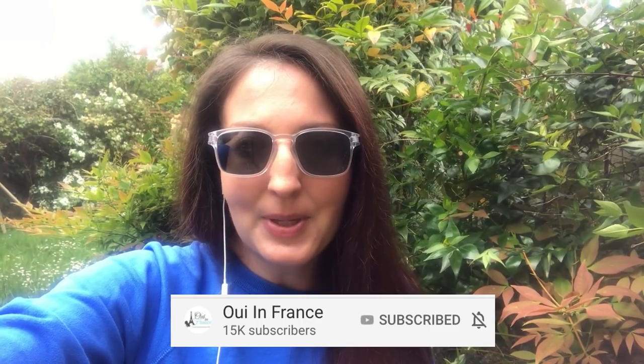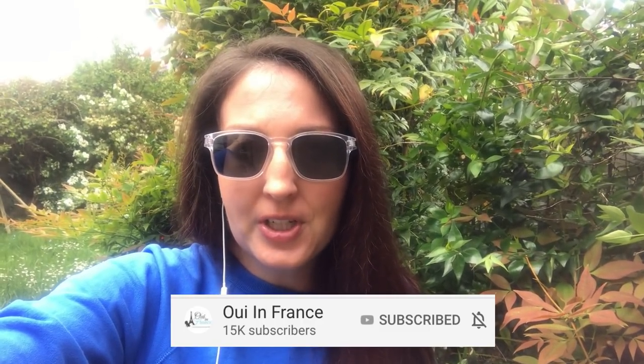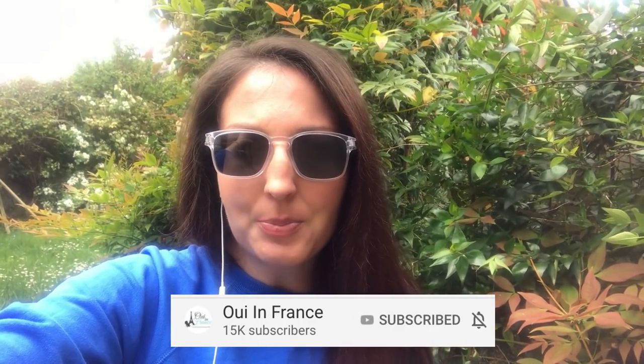Alright everyone, that wraps up today's video. Thank you so much for watching. Let me know if you learned anything down in the comments about organic wine. Be sure to check out my other wine video I did a couple of weeks ago on The Tasting Room and all about Loire Valley wines. See you soon — salut!